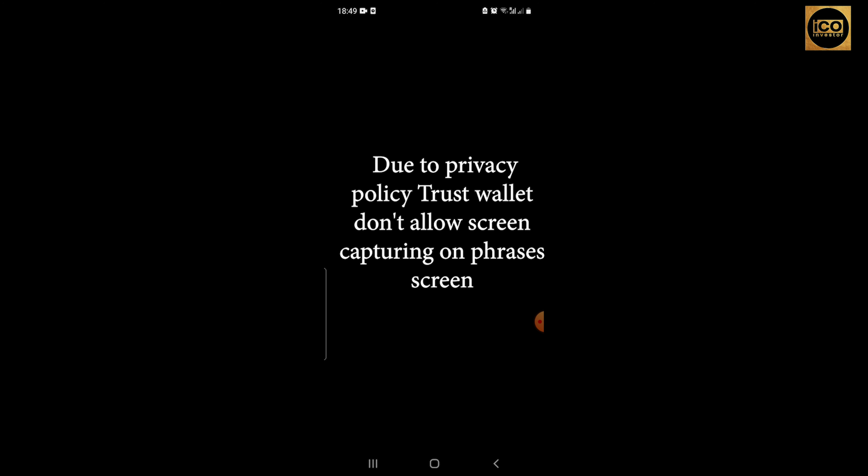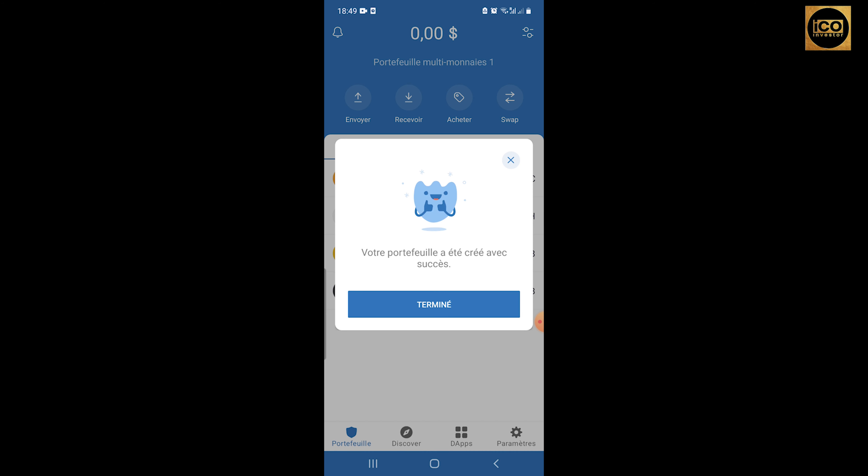Now you need to repeat and confirm your recovery phrases by putting them in the correct order. It's just 12 words that will allow you to open your account even if you forget your password. These words confirm that you are the official owner of that wallet and that only you have access to it. Tap the words in the right order and press Done to finish.